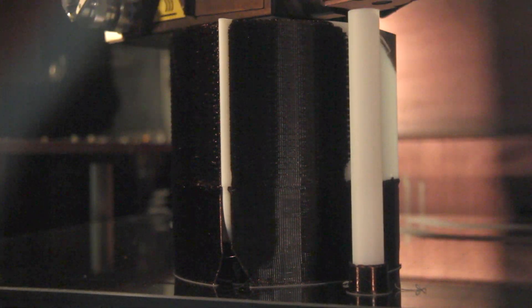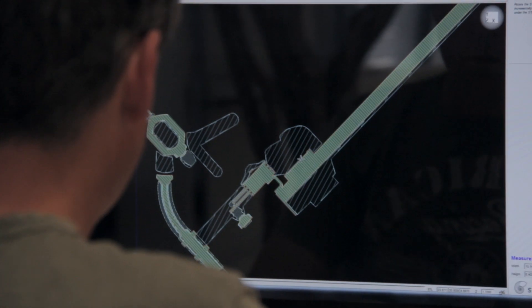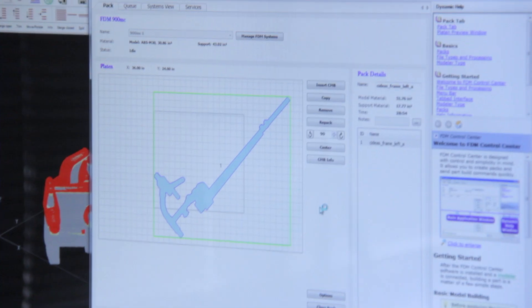Layer by layer. In the case of this model car, when we did the frame, we actually built it in 13 thousandths of an inch layers. That enabled us to build it quickly but also still maintain the strength and durability of ABS plastic.